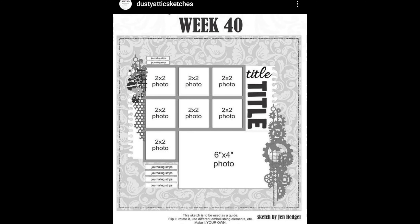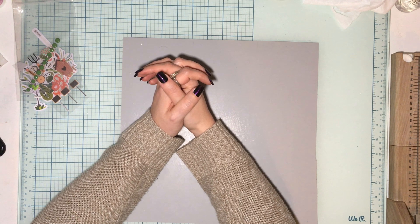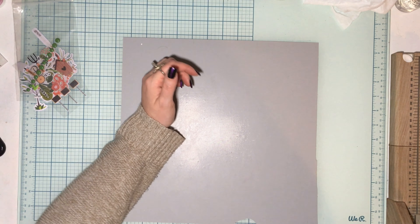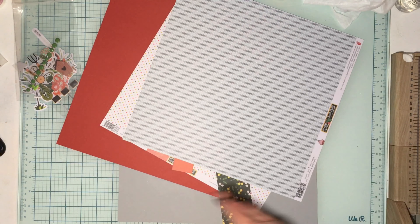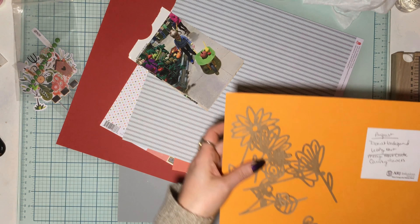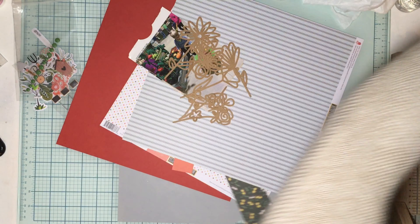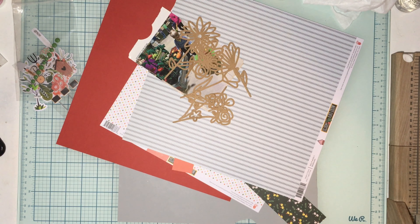Hello friends, it is November 1st. We have a Cut Files design team from Confessions of a Paper Addict layout for you today. We are going to be playing with this Fancy Pants collection and we've got three photos, and we're going to be playing with the Quirky Flowers from August — they were an August release from Confessions of a Paper Addict.